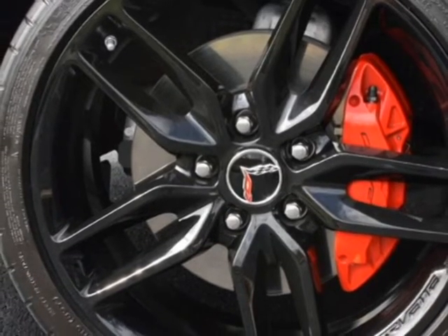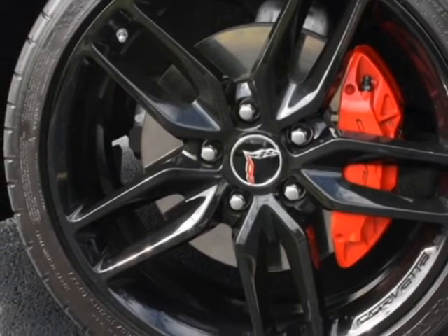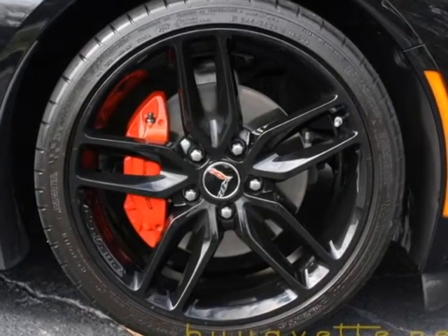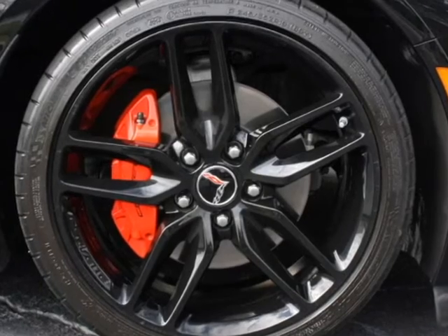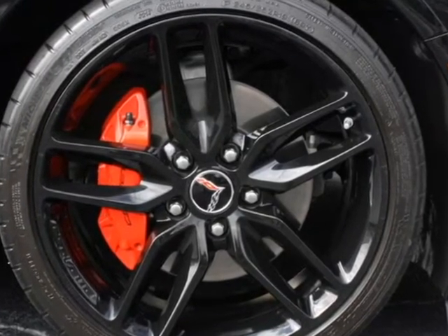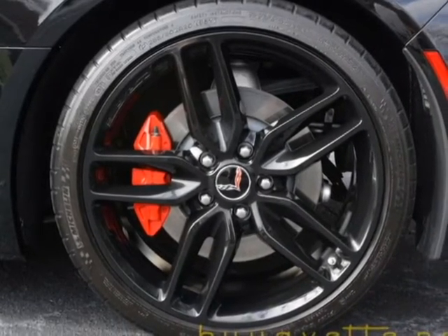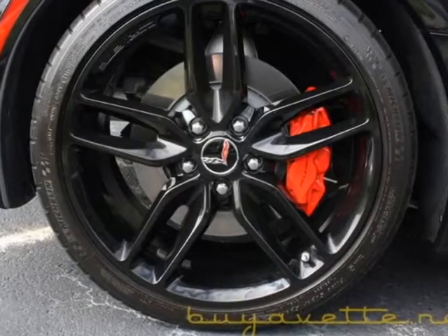The wheels on this car are the factory black Z51 style wheels and they are very good. Michelin Pilot Sports ZP run flats at an average of 7/32nds remaining in the front and about 8/32nds in the rear.